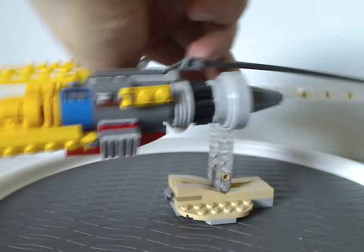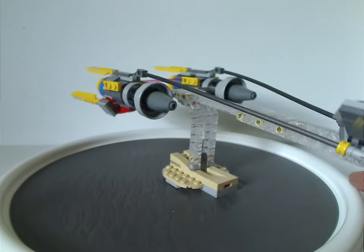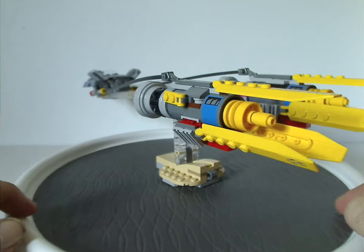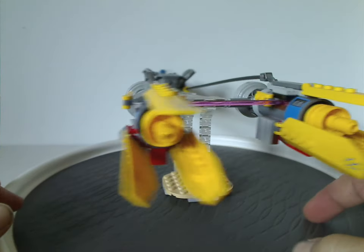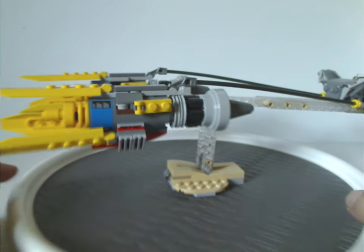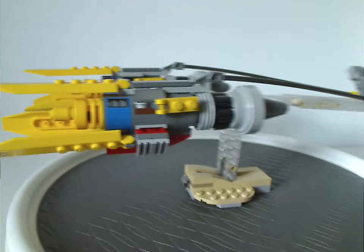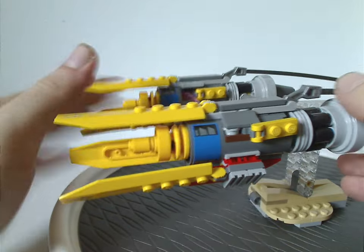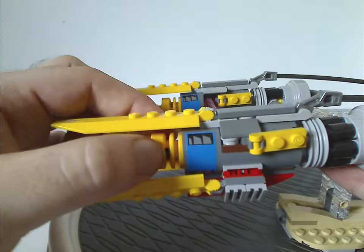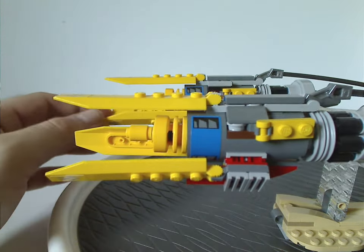Now onto the first part: Anakin's Podracer. This is the second version we've ever had — the first came in the very first wave in 1999, and the second time was in 2019 for the 20th anniversary set. A lot of the design has been carried over to that 2019 version, with some bits switched around. From the front, it has the traditional helicopter flat pieces in yellow, a few stickers with odd markings, a little wheel piece, and a classic space engine piece making up most of the engine.